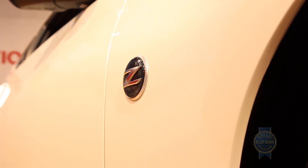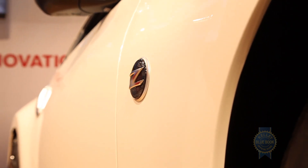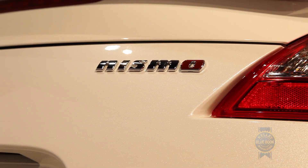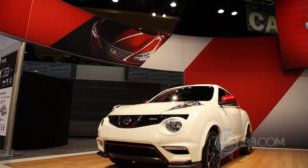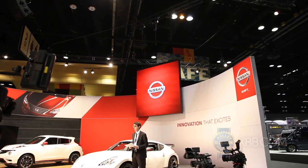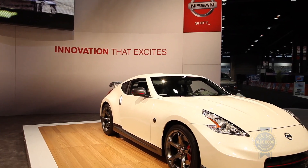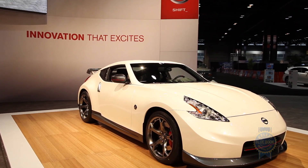All told, the 2014 Nismo Z presents a nice sporty image that we expect to see plenty of as Nissan rolls out an expanded lineup of Nismo-tuned vehicles, the first of which being the 2013 Nissan Juke Nismo also revealed at the 2013 Chicago Auto Show. For more KBB coverage of the 2013 Chicago Auto Show, keep it right here.